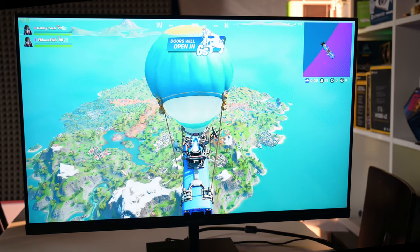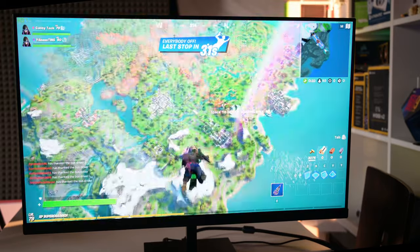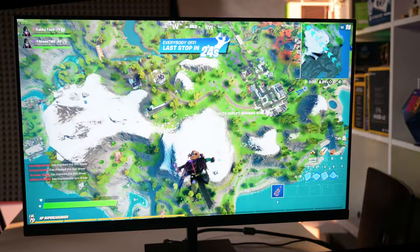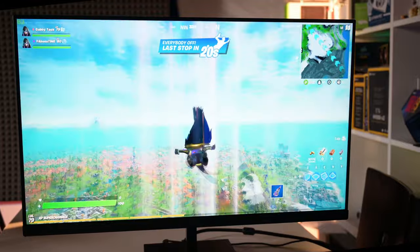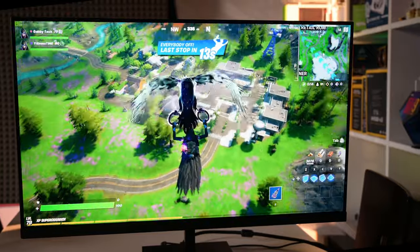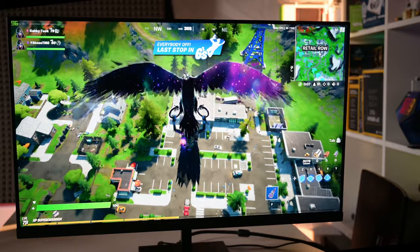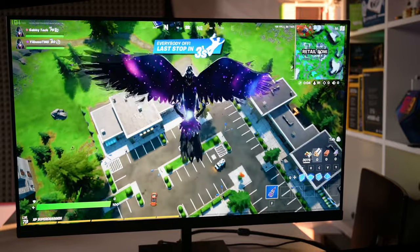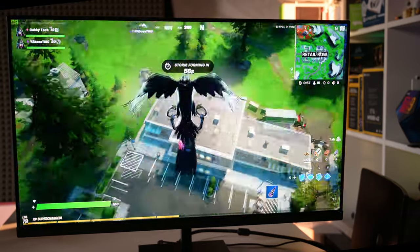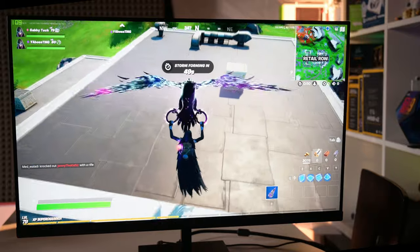Now let's look at gaming performance. I can notice it's 75Hz and not more, since I'm used to high refresh rates on my other gaming monitors. But the colors are beautiful, and if you're starting your gaming journey you'd say 75Hz is okay. I can see the difference between higher refresh rates and 75Hz, but I still like the vibrant colors and relatively fast gameplay. In Fortnite it looks exceptionally beautiful. This monitor isn't made mainly for gaming - the FreeSync and 75Hz are just additions to its overall qualities as an office monitor.